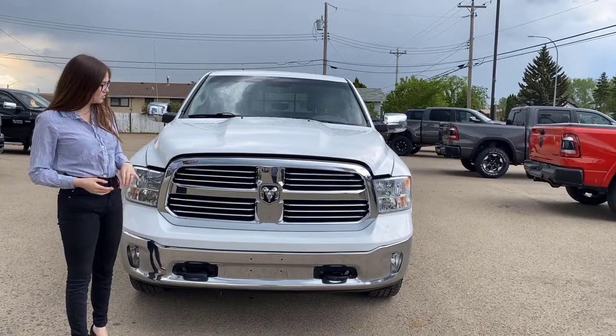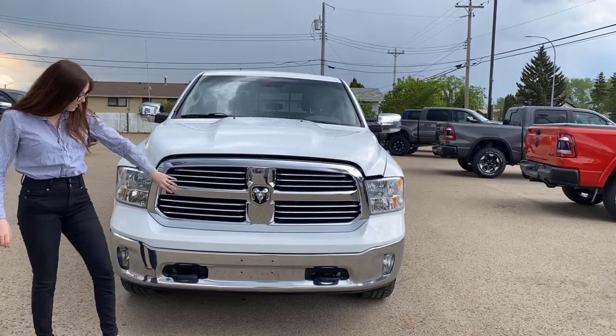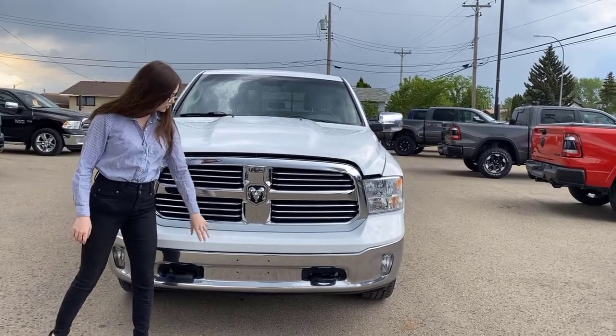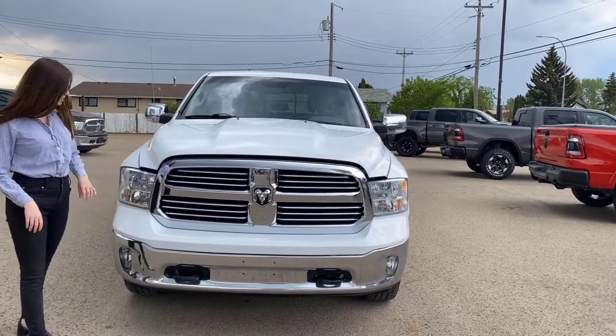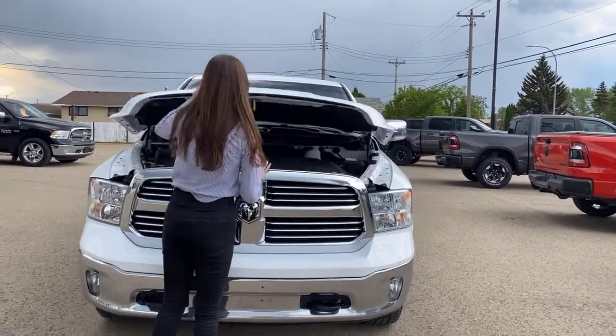Up at the front you're going to have a bunch of chrome: chrome Ram badging, chrome grille, and chrome bumpers. You're also going to have two black tow hooks. This one does have halogen headlights and fog lights.